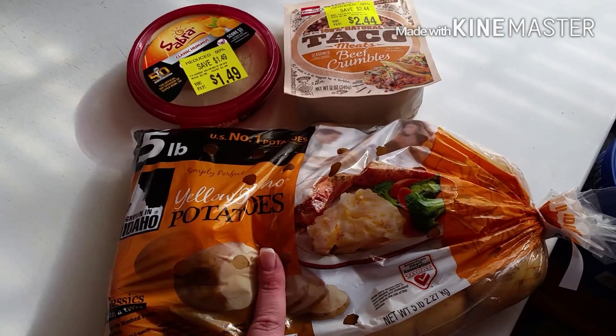And if y'all are interested in these kind of hauls — usually they're bigger than this, but it's just a quick run-in trip — leave me a comment down below and I will get back with you. Hope everyone's having a great Monday. We'll catch you next time. Bye.